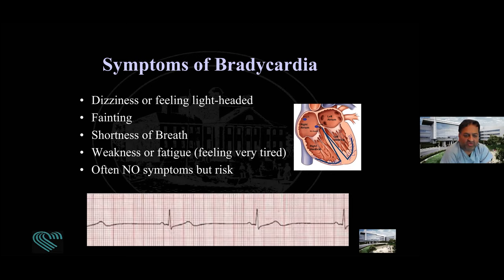When symptomatic, a slow pulse can cause dizziness, lightheadedness, fainting, shortness of breath, and weakness. The normal range of 60 to 100 beats per minute was derived from an average of 25 healthy volunteers in 1965. If you're physically fit and very active, your resting pulse may be slower. If you're deconditioned, it may be higher. One shouldn't be completely alarmed because their pulse seems too slow — it really should be whether it's associated with symptoms.